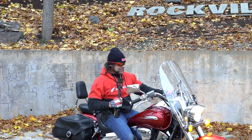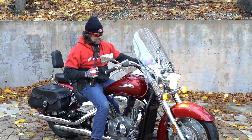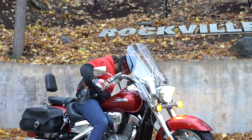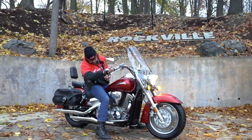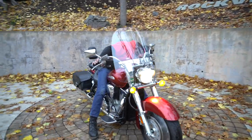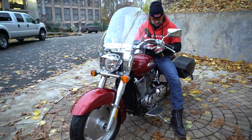Once in a blue moon in Rockville, a very special motorcycle shows up — a one-owner, low-mileage, pristine, superbly maintained example. Well, it must be a blue moon today, because this is the Von Hepler VTX.